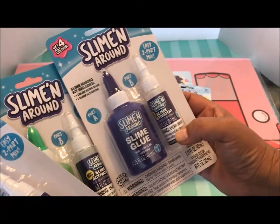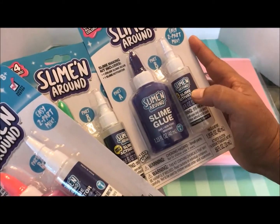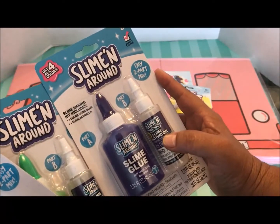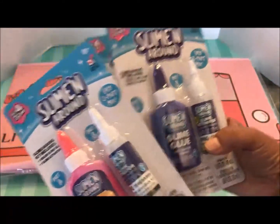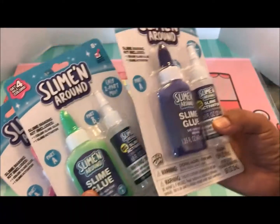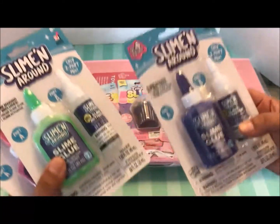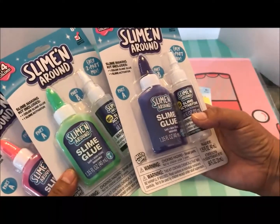And speaking of slime, here's some more. This is called Sliming Around — it's an easy two-part mix with Part A and Part B: a slime glue and a slime activator. This says for eight years and older, safety tested, and says to get all four colors. They have these so high on the pegs, and I am like five foot three if that. I had a hard enough time getting one down — I stand on my tiptoes and just tap it until it falls off the peg onto my head.